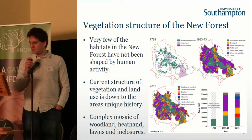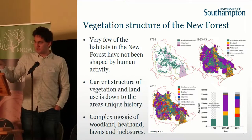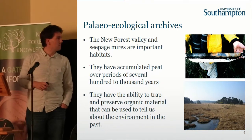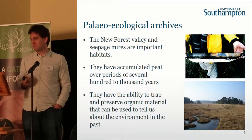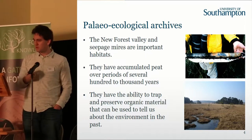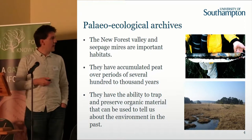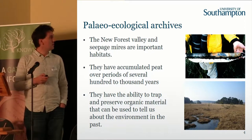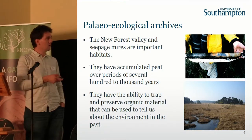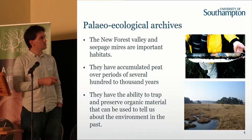But sometimes we want to go a lot deeper than that into the past. How can we actually reach right back into some of these prehistoric periods? The way we can do that — and we are very fortunate in the New Forest — is that we have some beautiful archives, locations where we can go and get material that is a few thousand years old, look at it to tell us about what was growing in the past and what humans were potentially doing in that environment. The valley and seepage mires, distributed across much of the forest, hold these important archives. You can go out, take a corer, push it down into the sediments, and pull it up.